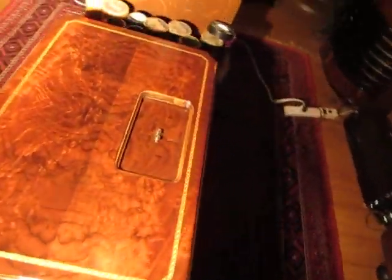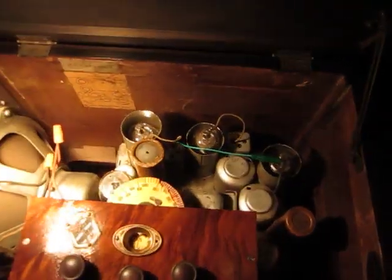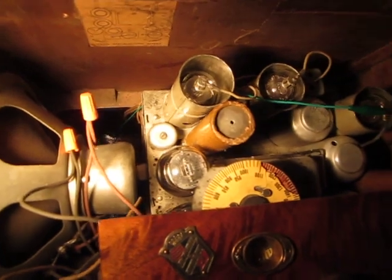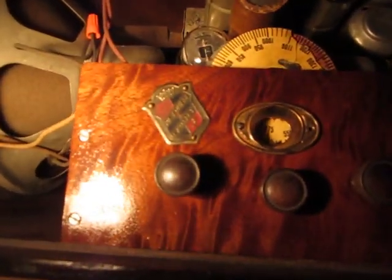And if I can lift up the top here — there we go, here's the inside. It's a superhet, with a virtual speaker and a Type 47 input tube. And here's the DeForest Crosley logo.